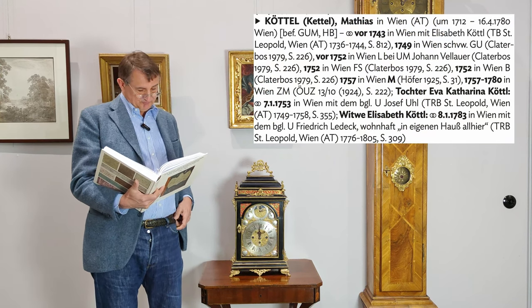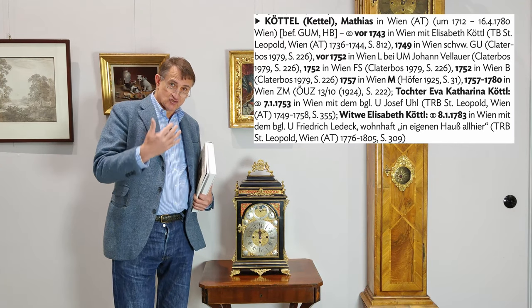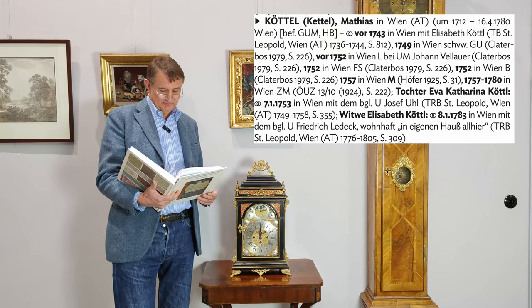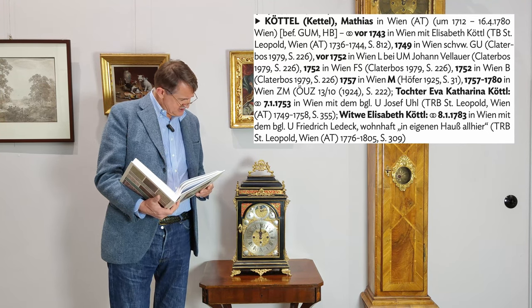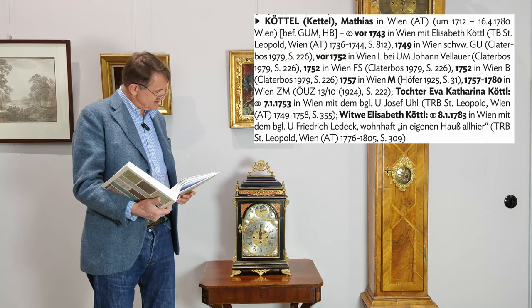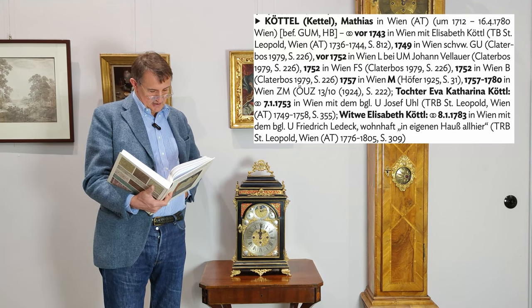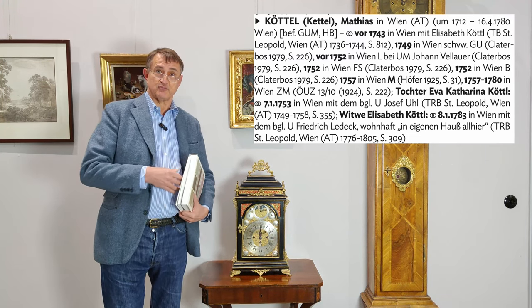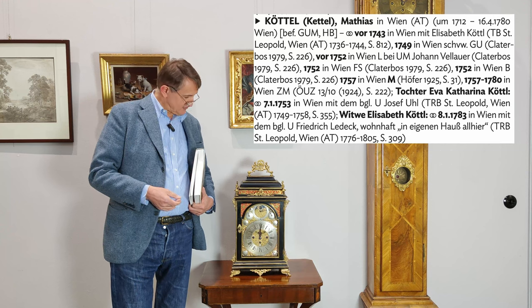Matthias Köttl in Wien, 1712 geboren, wurde erst Spätmeister, war ein schutzverwandter Uhrmacher, und war dann von 1752 bis zu seinem Lebensende 1780 Mitglied der Wiener Zunft. Seine Frau war die Elisabeth Köttl. Die hat dann nach seinem Tod einen Uhrmacher geheiratet, namens Friedrich Ledeck. Der Uhrmacher dürfte erfolgreich gewesen sein — er war Hausbesitzer, und selbst die Tochter heiratete einen Uhrmacher namens Josef Uhl.